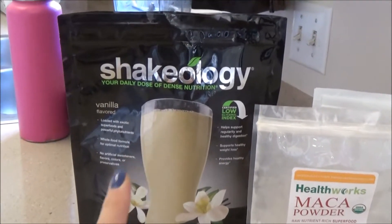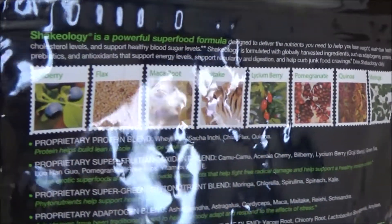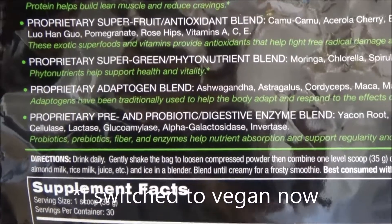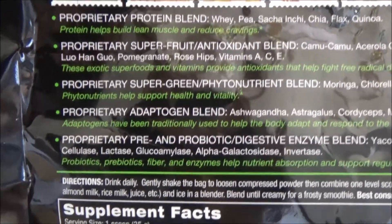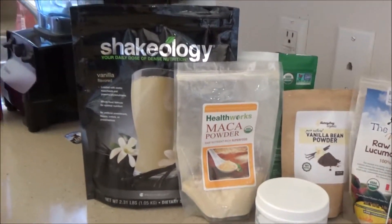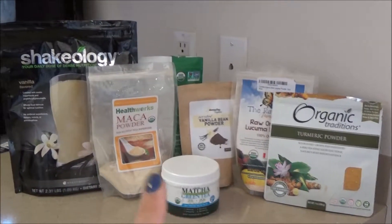I have some every single day, my husband has it more often than not, and I even give it to my son — he loves it. It is a whole blend of all sorts of superfoods: a proprietary blend of protein, antioxidants, phytonutrients, and ones that actually zap inflammation out of your cells. There are also adaptogens that help your body deal with environmental stress, and probiotics, prebiotics, and enzymes — because everything starts in your gut, from headaches to anxiety to depression. I'm going to finish all of those other individual items and not buy any more since I have this blend.